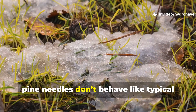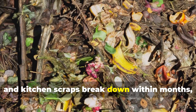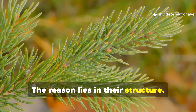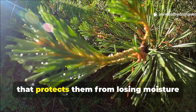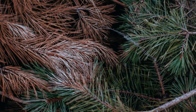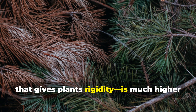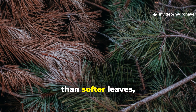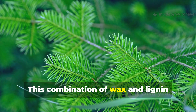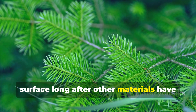At first glance, pine needles don't behave like typical yard waste. While grass clippings, leaves, and kitchen scraps break down within months, pine needles really resist decay. The reason lies in their structure. Pine needles are coated in a waxy cuticle that protects them from losing moisture and slows microbial attack. Their lignin content — the tough compound that gives plants rigidity — is much higher than softer leaves, making them woody in nature despite their thin appearance. This combination of wax and lignin explains why they persist on the soil surface long after other materials have crumbled away.